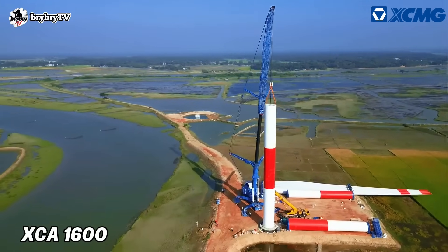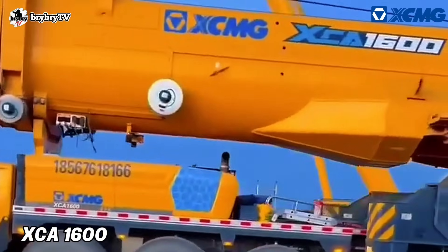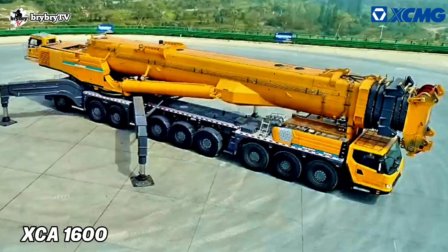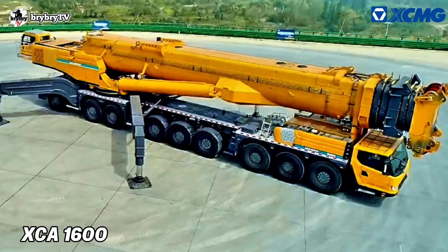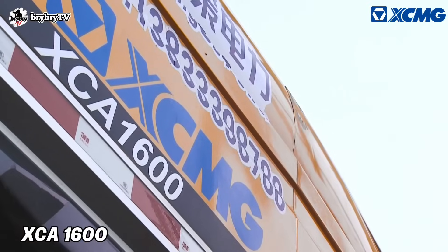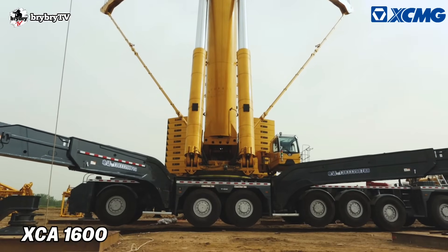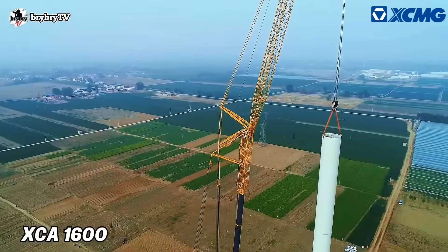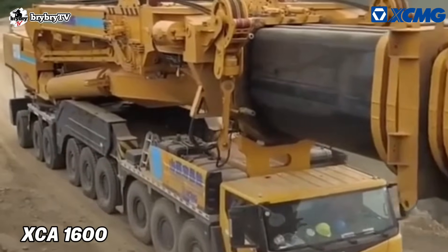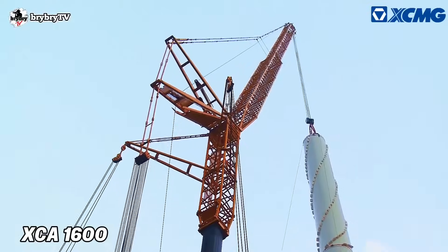The XCMG XCA 1600 has a travel speed up to 80 km per hour, and it takes only 2 hours for stowing the crane, offering high transfer efficiency and cost saving. It is a 1,000-tonnage class all-terrain crane with the best load charts and efficiency in its class, mounted on a 9-axle all-terrain chassis, with 7 sections of boom and a specialized self-folding wind power jib that facilitates installing wind turbines with hub heights up to 140 meters.